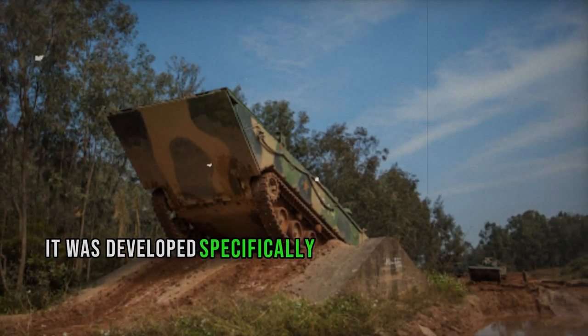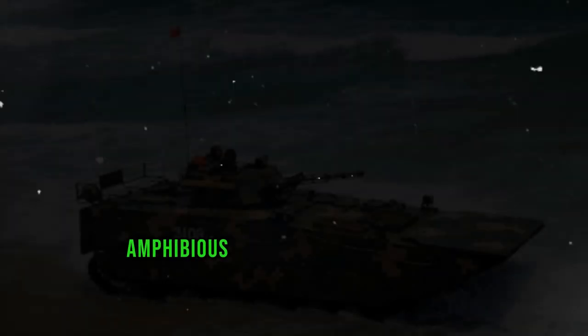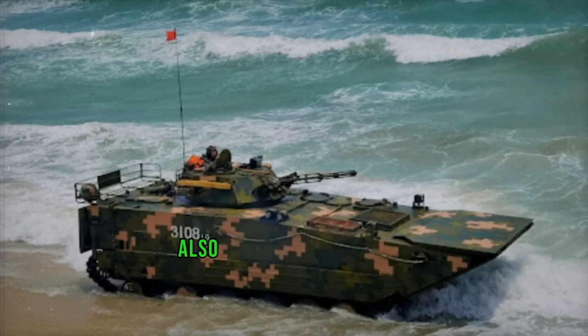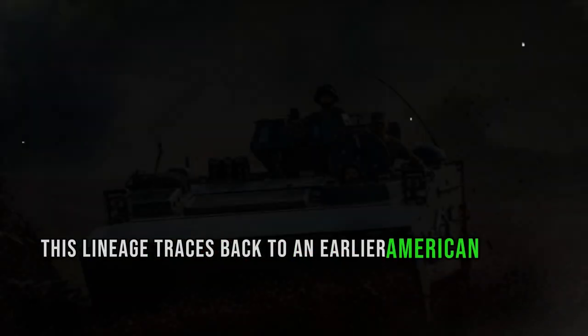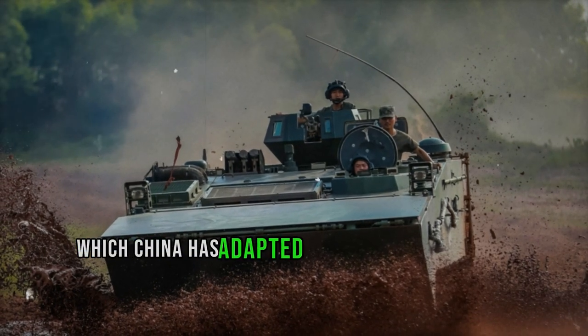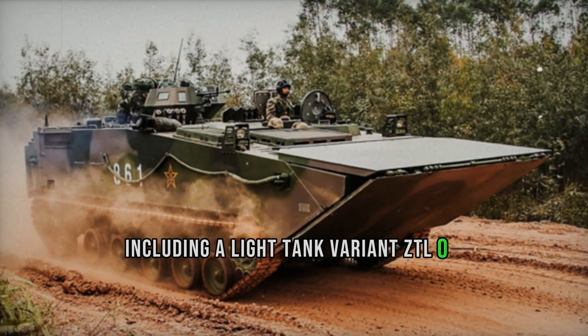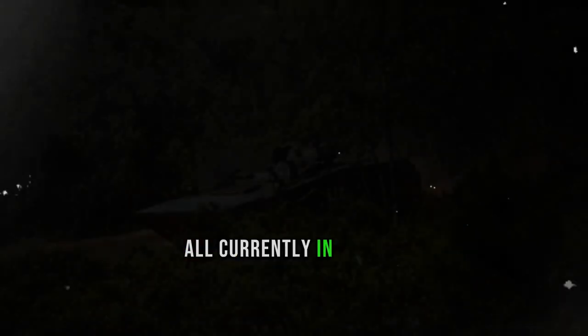Notably, it was developed specifically for the PLA Marine Corps and is derived from the ZBD-2000 Amphibious Infantry Fighting Vehicle, also known as the ZBD-05. This lineage traces back to an earlier American project, the canceled Expeditionary Fighting Vehicle, which China has adapted into various iterations, including a light tank variant, a command post variant, and an ambulance variant, all currently in service.